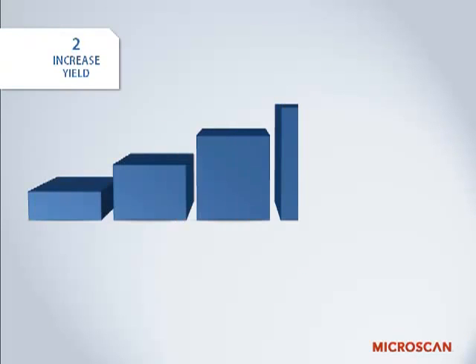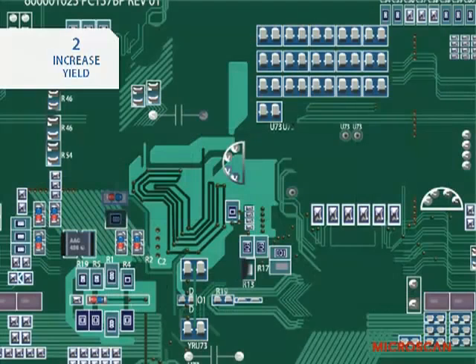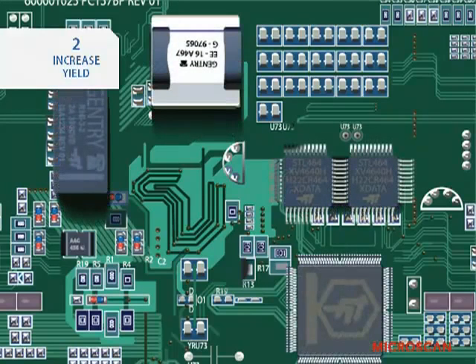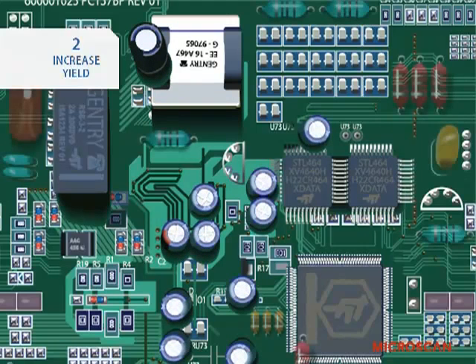Another incentive for machine vision is better yield — simply the ability to turn more of the input material into saleable end product. If you catch defects early in the production process, you'll reduce waste. Because bad parts can be identified and eliminated before they're built into larger assemblies, you'll avoid scrapping expensive materials and reworking parts.